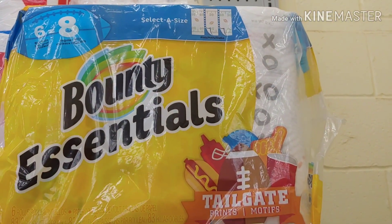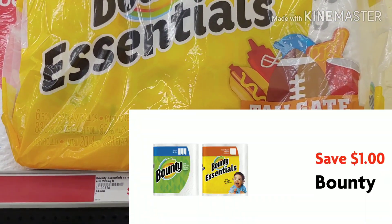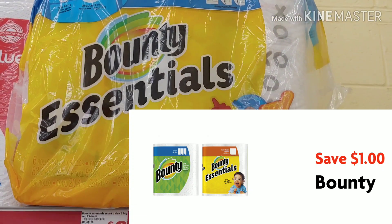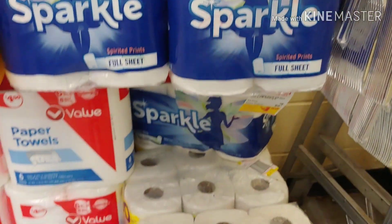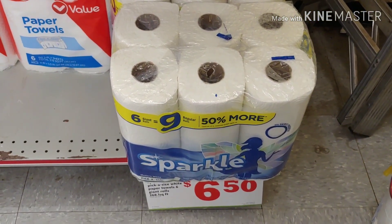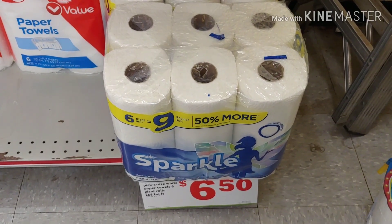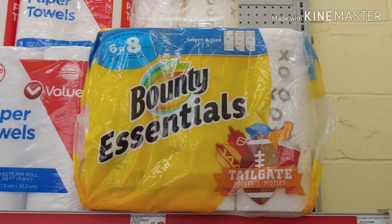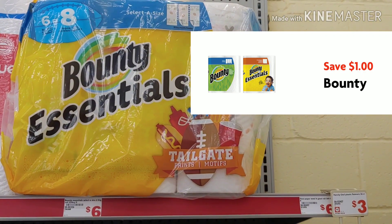I'm going to pick up the Bounty Essentials — these are the 6 equals 8 rolls. They're on for $6, and that $1 digital is applying, making them $5 out of pocket. Now, there is also the Sparkle paper towels — be careful which ones you pick. Those are $6.50 with the $1 digital, so they would have been $0.50 more. I prefer Bounty, so I'm going to grab the Bounty for $6 with the $1 digital, making it $5.